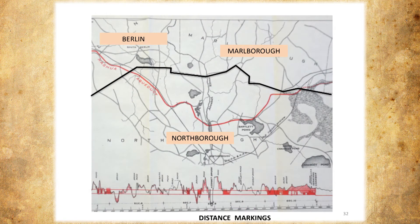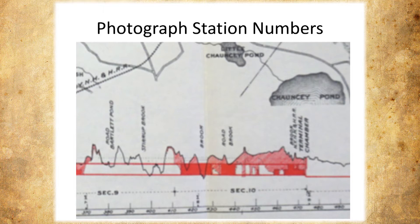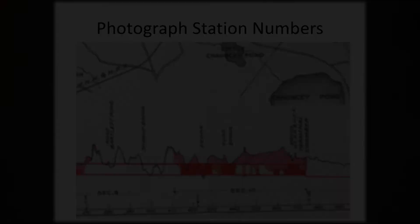This is the section Norm is going to be looking at. I wanted to talk a little bit about the numbering system. Each photograph that was taken had a station number — a three-digit number, for example 430 — representing hundreds of feet from the origin. So that gave us a clue as to where these pictures were taken. If we could find a specific landmark like a culvert, we could pace off the distance and come very close to where the picture was actually taken.